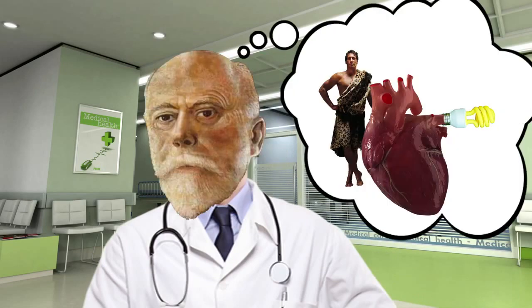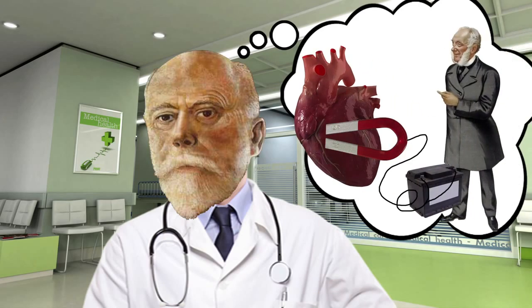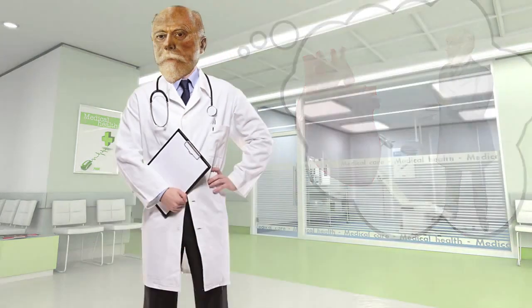Willem didn't actually invent the first ECG. Humans have known about electricity and the heart for a long time, and other scientists had already created rough electrocardiograms, most notably Augustus Faller in 1887. But these ECGs were not very reliable.